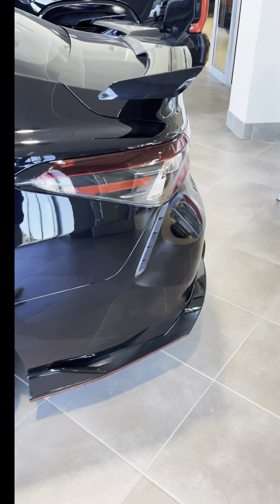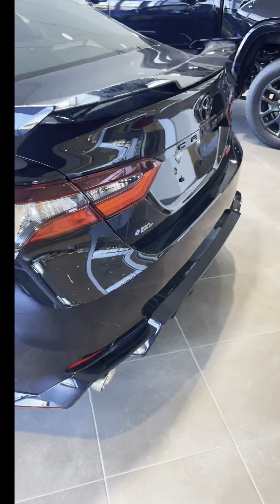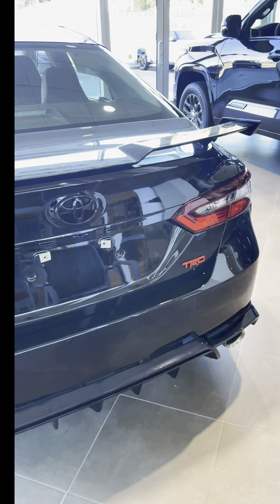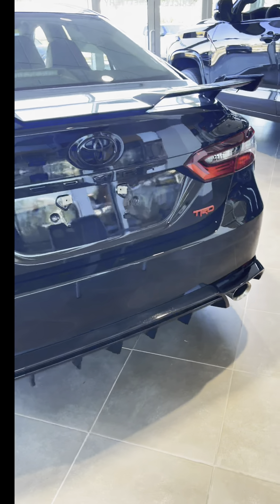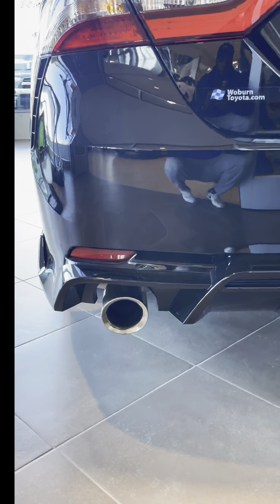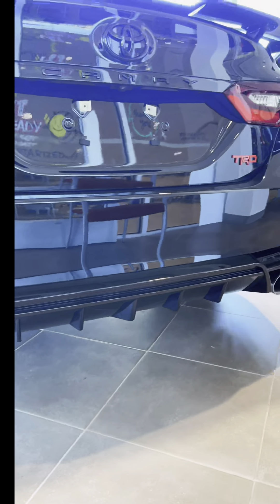The most exciting part is at the trunk — we've got a big spoiler, two massive exhaust pipes underneath, and a TRD badge. The big spoiler serves many purposes, but one of them is to create downforce when the car is speeding by disrupting the airflow around the car.